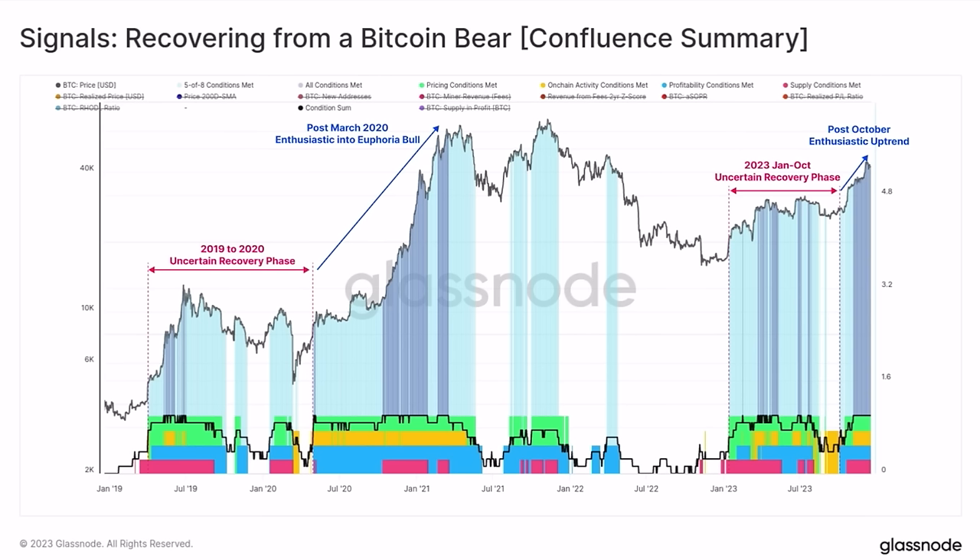You're still able to buy Bitcoin because we are at least going to double this price in this bull market — you're going to double your capital in the next 12 to 18 months.